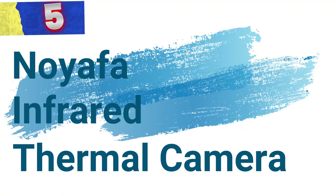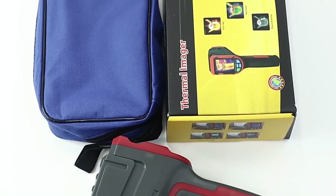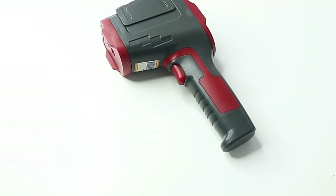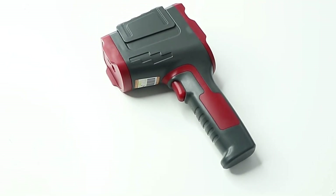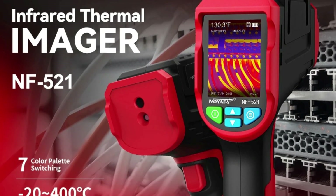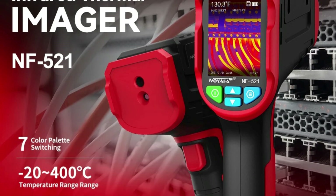Let's get started. Number 5: NOAAFA Infrared Thermal Camera. The NF521 thermal camera is a cutting-edge tool designed to enhance temperature measurement and detection in various applications, particularly for floor heating systems. With a robust set of features, this thermal imaging imager provides accurate and efficient diagnostics for both professionals and DIY enthusiasts alike.